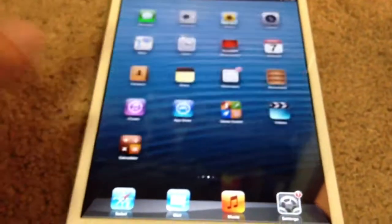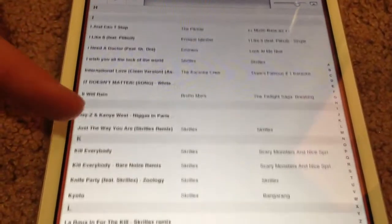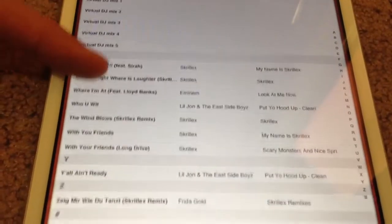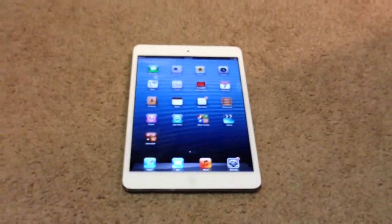I'll show you all my music real quick — you can pause the video if you want. A lot of Skrillex, a little Lil Jon stuff, some trap music, that's fairly new and I like it, and some other random stuff in there too. That's a tour of my iPad mini — hope you guys enjoyed this video. Comment or subscribe.